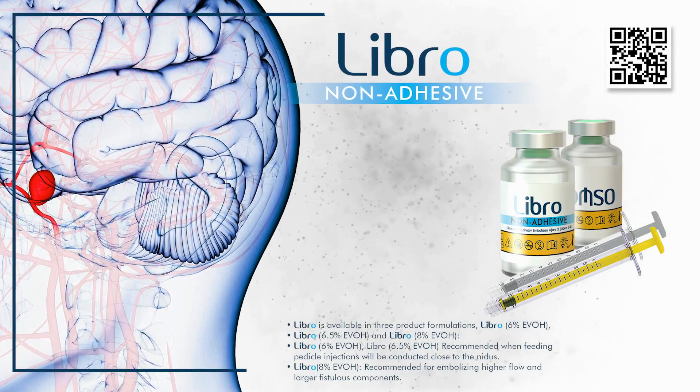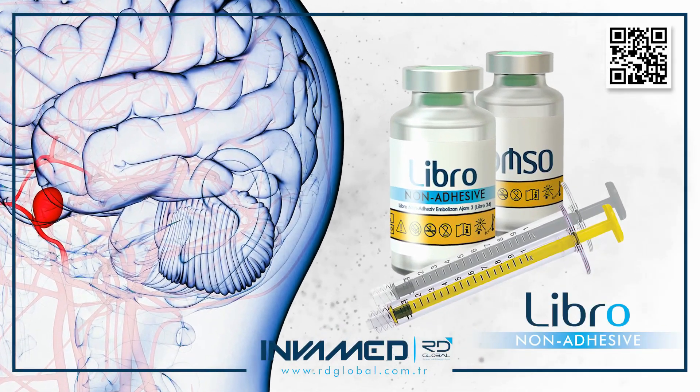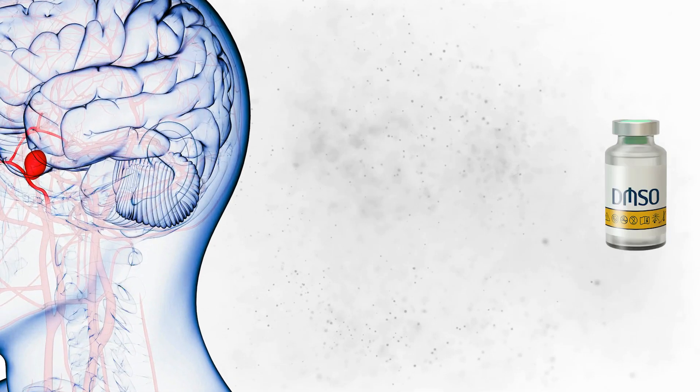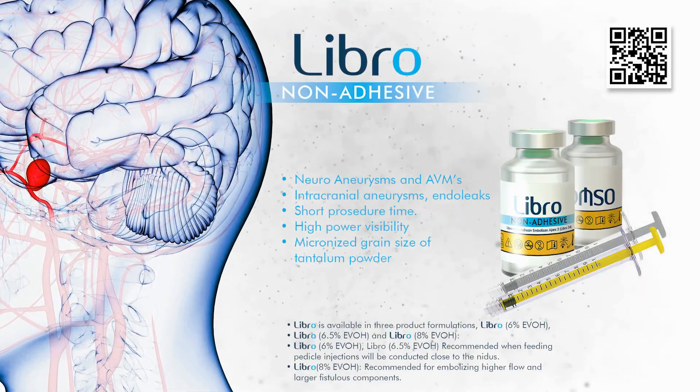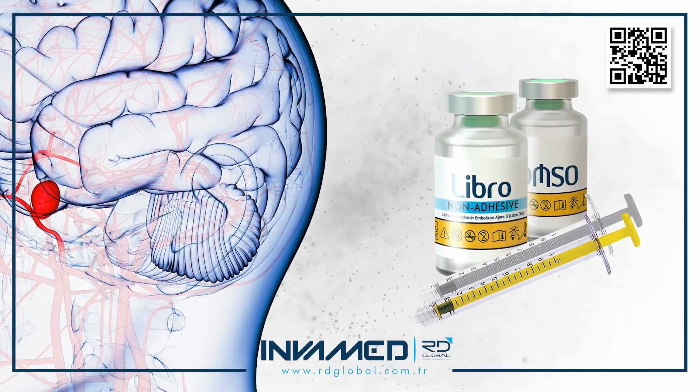Built on a non-adhesive EVOH-based platform and suspended in DMSO, LIBRO delivers precise, durable embolization with excellent control and radiopacity. Its micronized tantalum grain structure enhances fluoroscopic visibility during delivery, allowing for real-time procedural accuracy.